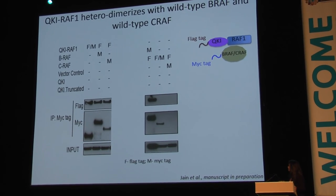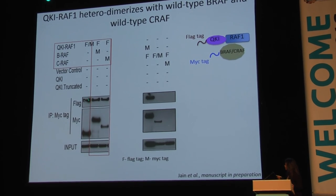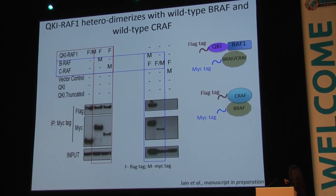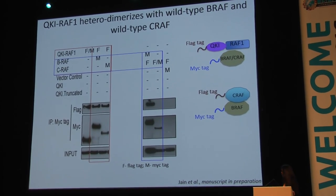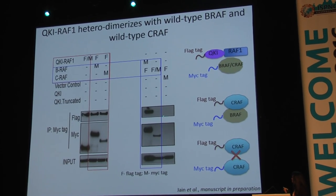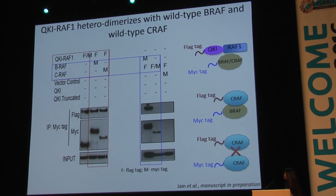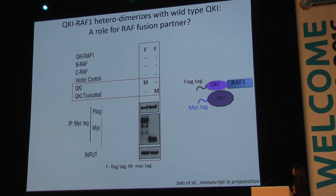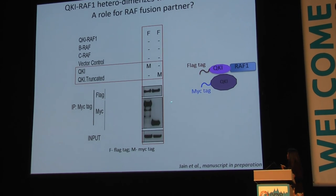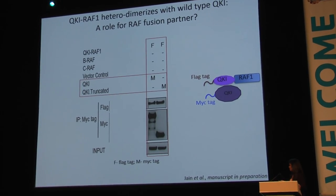Next, we tested whether QKI-RAF1 can heterodimerize. When we pull down wild-type BRAF or CRAF, flag-tagged QKI-RAF1 comes along. This contrasts with the interaction pattern of the wild-type proteins: wild-type BRAF and CRAF interact well with each other as shown before, but wild-type CRAF proteins do not tend to interact with each other. This suggests that the CRAF fusion provides a distinctive advantage for the dimerization of QKI-RAF1 with wild-type CRAF. We also tested dimerization with the N-terminal fusion partner QKI, which has homodimerization domains — and indeed QKI-RAF1 interacts with wild-type QKI, suggesting the N-terminal fusion partner contributes to dimerization.